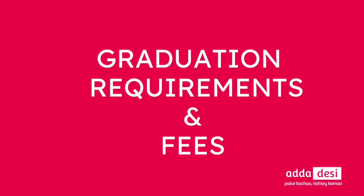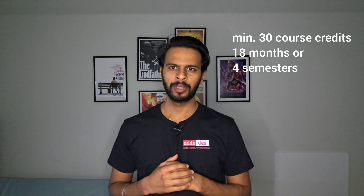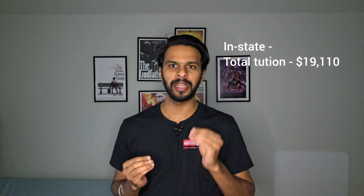Next, let's talk about the graduation requirements and the tuition fee structure. I'll take a computer science course as an example. If you need specifics about your program, you can comment below and I will reply. To complete graduation, one needs to complete a minimum of 30 course credits, which can take at least 18 months or 4 semesters. The total tuition fees for 18 months for an in-state student would be around $19,110, and for an out-of-state or international student it would be around $45,201. There are additional fees such as health insurance, campus fees, and other service fees which may cost around $2,000 more. Note that this is just an estimate and tuition fees keep changing each semester.